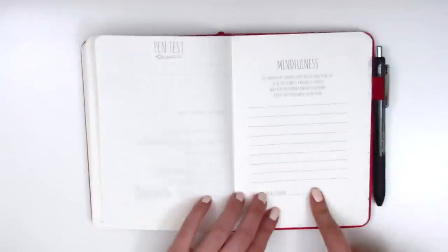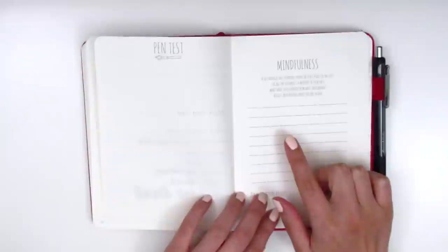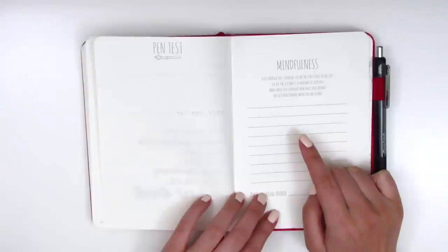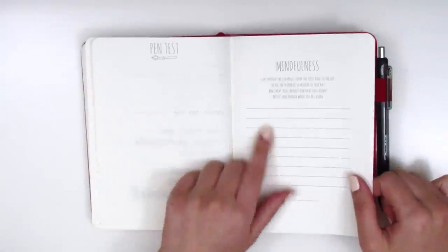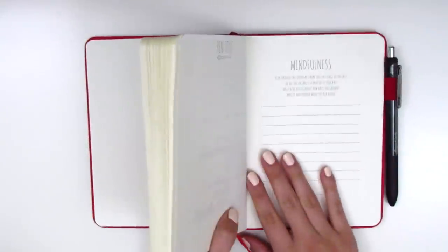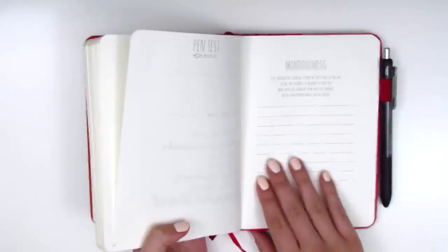I also really love this page — it says 'Mindfulness' at the top and reads: 'Flip through this journal from the first page to the last, see all the scribbles and mirror to your past. What have you learned? How have you grown? Reflect and ponder when you are alone.' I don't know how long it'll take me to fill this up if I'm only journaling when I travel, but if I ever finish it I could just do a little reflection at the end.